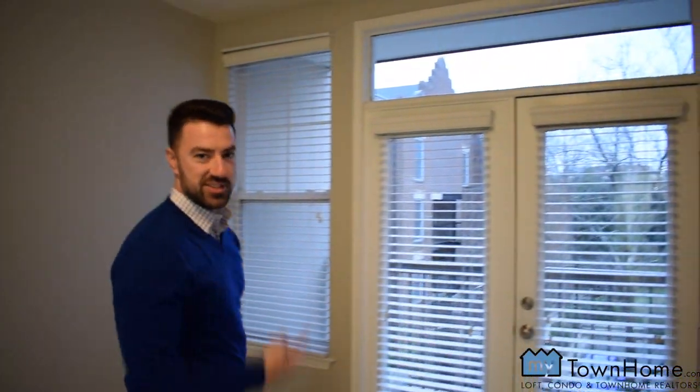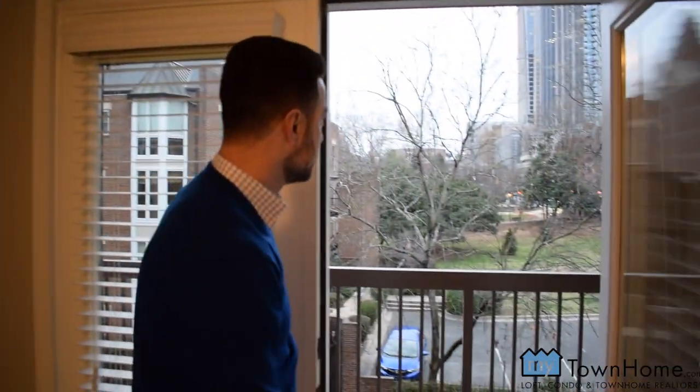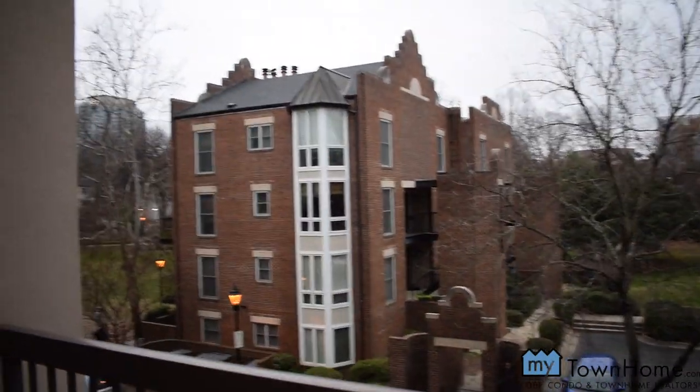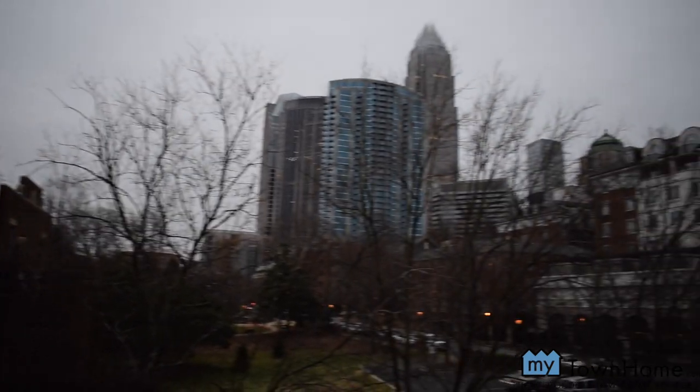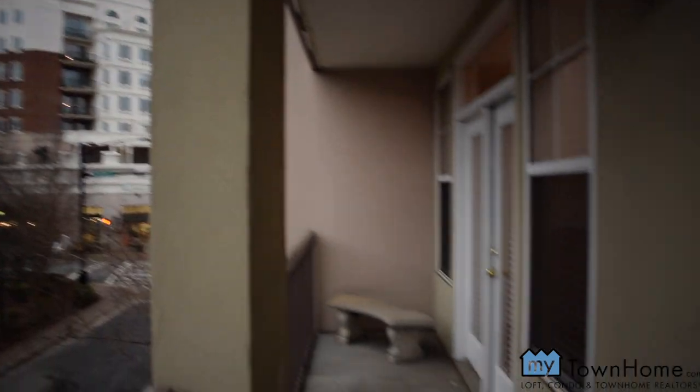My favorite part of this is waking up every morning to the view of the city. Let's check this out one more time. Now let's check the rooftop.